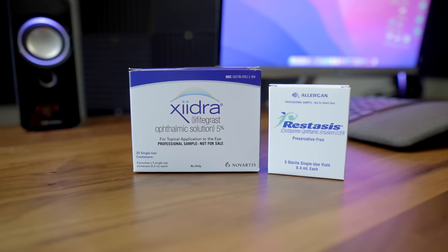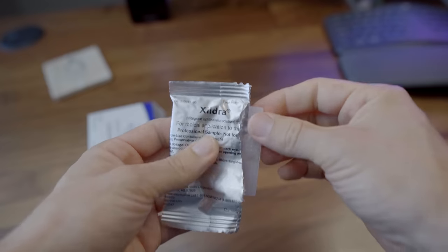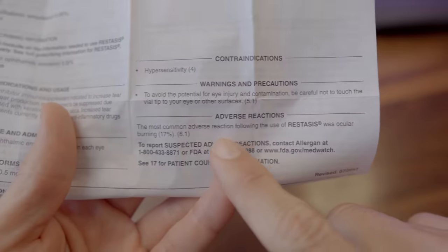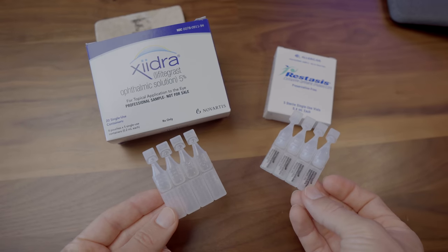Two of the most common prescription dry eye treatments are Xiidra and Restasis. In this video, we're going to break down what the science says about Xiidra versus Restasis so that you know how they work, potential side effects, and why your doctor may prefer one versus the other. Plus, I'll be sharing some of my own thoughts and tips about how to use them.